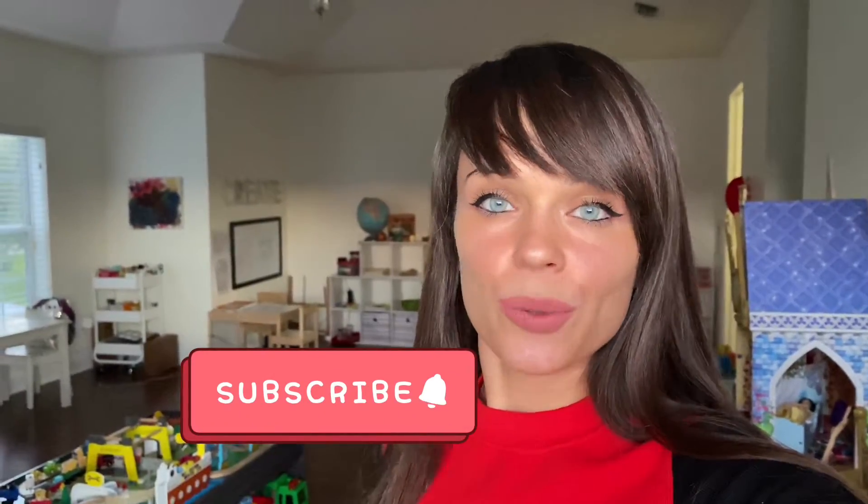Over the years I've filmed playroom tours and you can see how the kids have grown along with their room and how materials have changed. Check out my tour reviews playlist and my homeschool vlogs. If that's the kind of content you're looking for, subscribe to my channel, give this video a like, and come back for more.